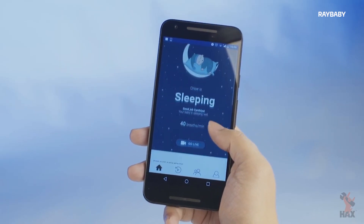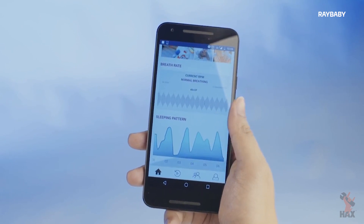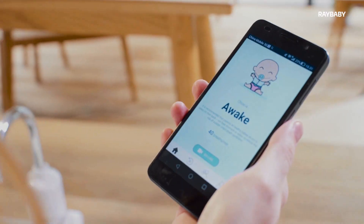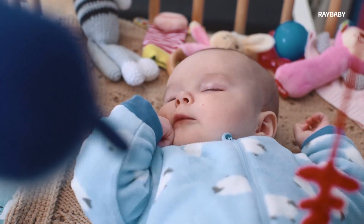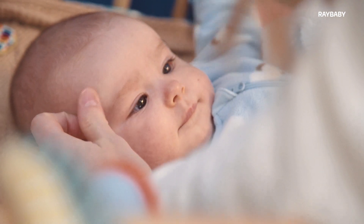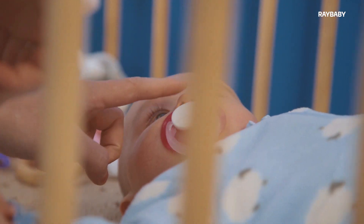The radar technology is so amazing — we have done test cases where you place a moving table fan next to Raybaby, and it will still track the tiny movements of the baby. Even if there are two people in the room, the baby is sleeping with the mom, there are twins, or a pet walking into the room, it'll still track the baby because we are using radar combined with our proprietary algorithm.